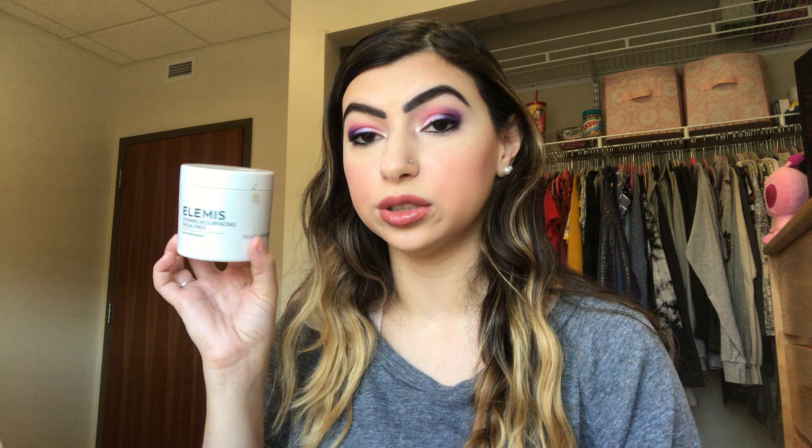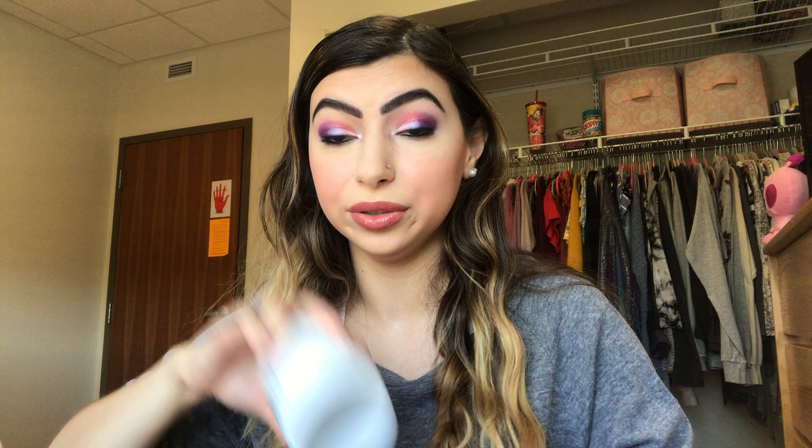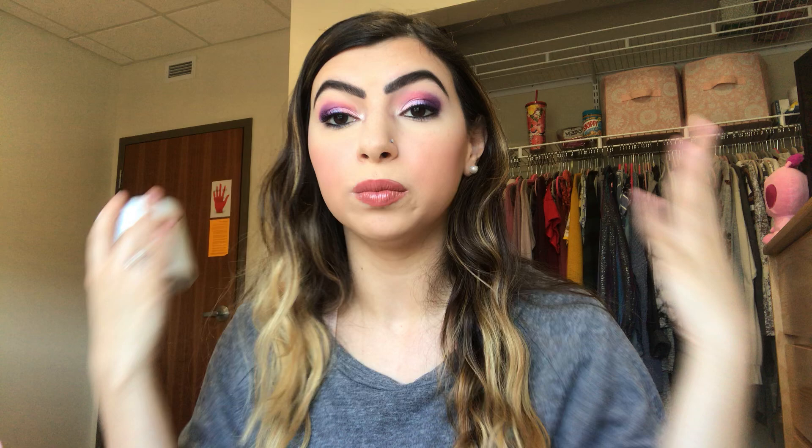I have the Elemis Dynamic Resurfacing Facial Pads. This was 60 pads, and I used all 60. I'm usually not a facial pad kind of gal, but this was so amazing for my skin. I would use it on my whole face, and it just smoothed my skin so nicely. On my nose, I feel bumpiness and my pores, and this one just wiped it out — my skin was so nice, I really noticed a difference.